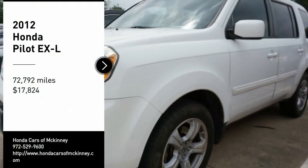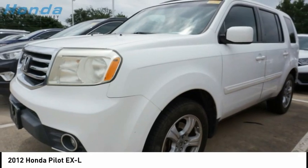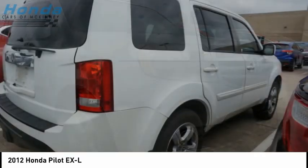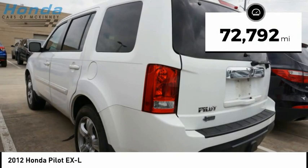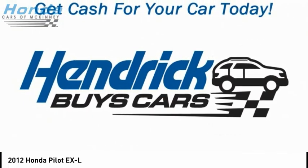Stop by and take a look at the 2012 Pilot. Optimal utility. Indulgent interior. Powerful performer. You'll be ready for almost anything in the Honda Pilot, and it is priced below $20,000. This vehicle has less than 75,000 miles. Here are some of this vehicle's great options.